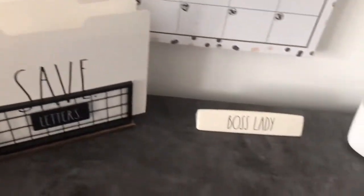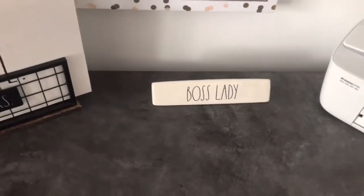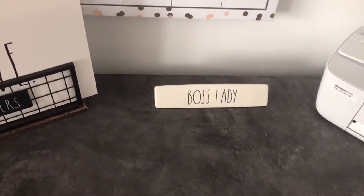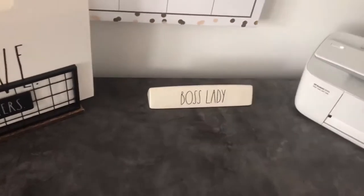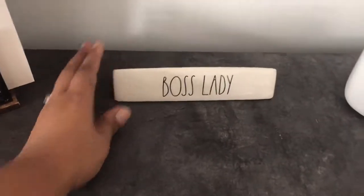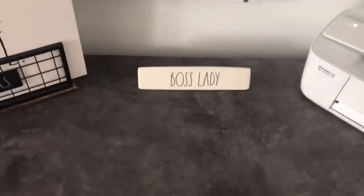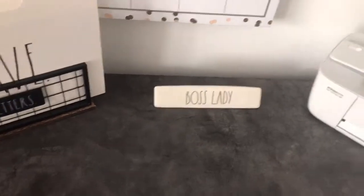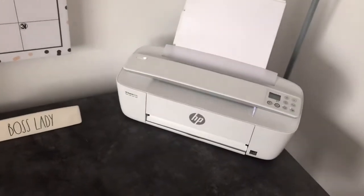Moving over, I have my 'Boss Lady' sign — I guess you'd call it a plaque — I thought that was really cute. Then of course you need a printer, so I have that there, and a lamp here for some extra light.